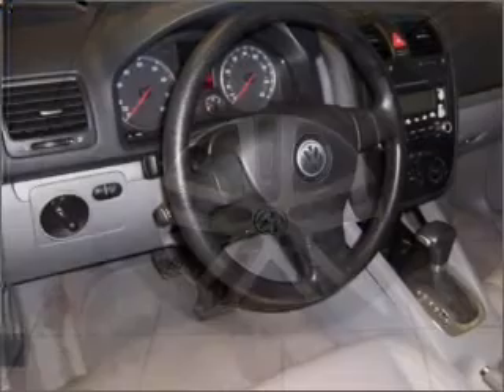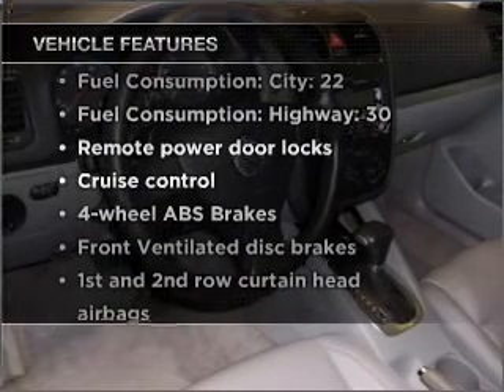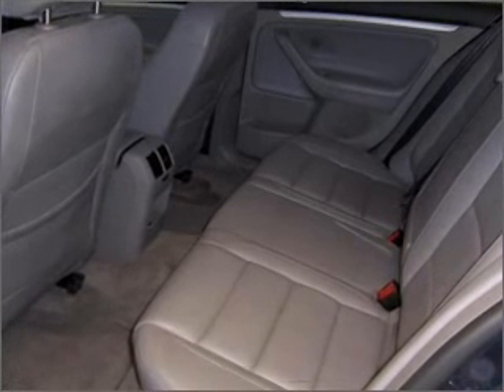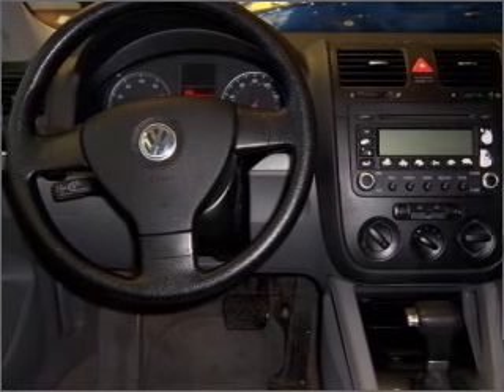Brake safely with the anti-lock braking system. Plus enjoy these notable features that are included in this vehicle: air conditioning, power door locks, power windows, power steering, cruise control, power mirrors, an alarm system, and an AM FM stereo with a CD player.